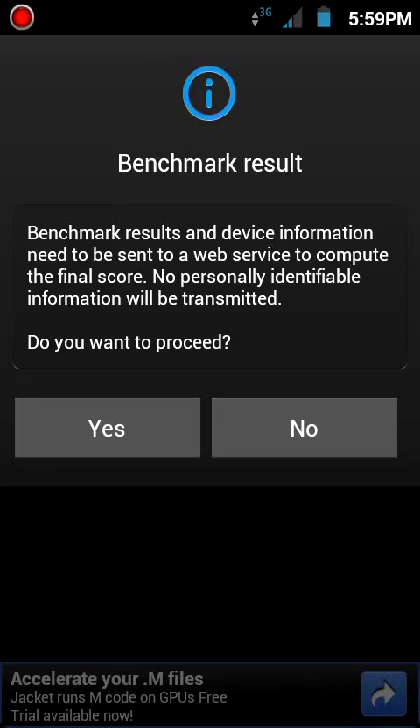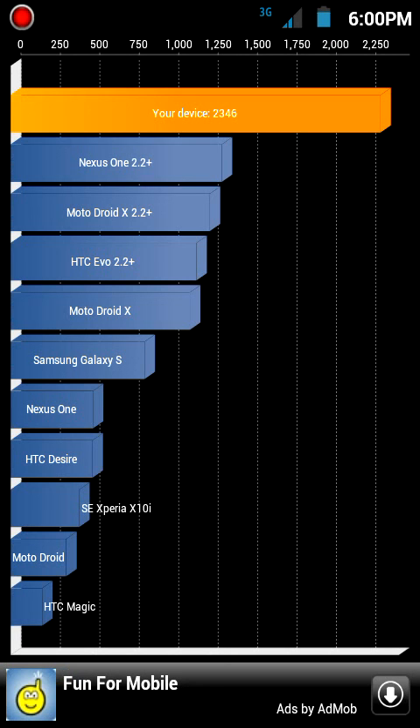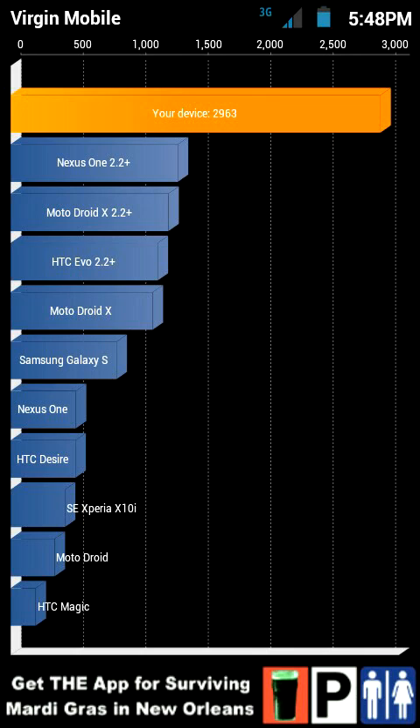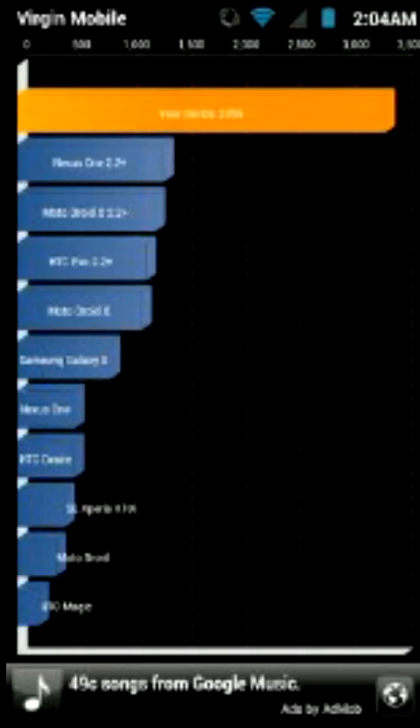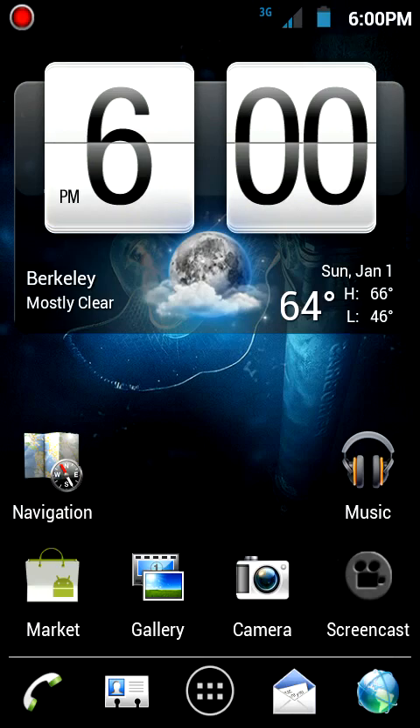Looks like this thing is done — I got 2346. I think that's pretty good since I'm recording. Before, when I wasn't recording, I got 2963. Last night I got 3356, which is the best one so far, and I am very happy with this phone.